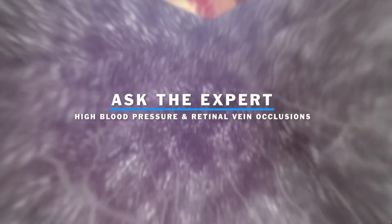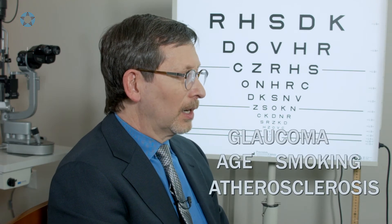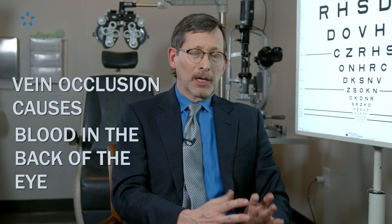Retinal vein occlusion occurs most frequently in patients with hypertension. There are things that predispose a patient towards getting changes in the small blood vessels in the back of the eye: high blood pressure, other risk factors such as glaucoma, age, smoking, and atherosclerosis. A vein occlusion causes swelling and hemorrhage, blood in the back of the eye, and immediate painless loss of vision — usually very devastating from a visual standpoint.